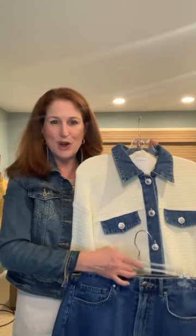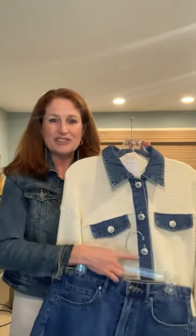Dark denim is a minimizer, and when you pair it with a lighter top it can be very flattering. So tip number two is: if you don't want to go full-on denim on denim, look for jackets that have collars, trim, and buttons with a little bit of denim that you can combine with other denim pieces in your wardrobe in a way that works for you.